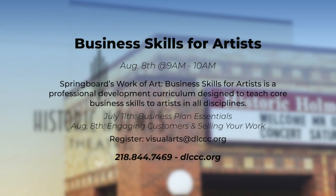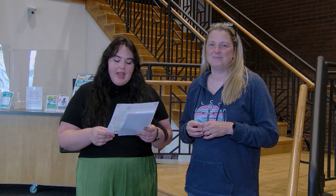We also have this really cool opportunity with Springboard for the Arts. They're teaching business skills to local artists in the area. We just had our first session, but there's another session coming up in August on August 8th at 9 a.m. They're going to be teaching business skills for artists — this one is about engaging customers and selling. So if you're an artist in the area and you want to learn some skills, it's a really great opportunity. You can email Carmen at visual arts — that's arts with an S — at dlccc.org to register.